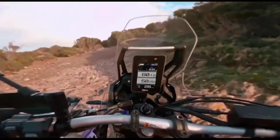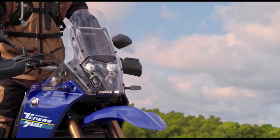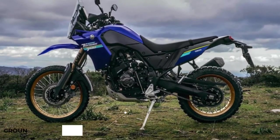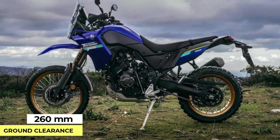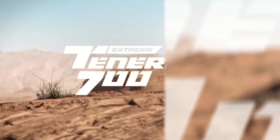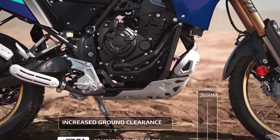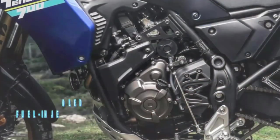Expanded ABS modes: Yamaha has improved the ABS mode offerings for the 2024 T7. Instead of only having on or off options, riders can now choose from three different modes — Mode 1 for full ABS activation on both front and rear wheels, Mode 2 with ABS activated only for the front wheel, and Mode 3 with ABS turned off completely.